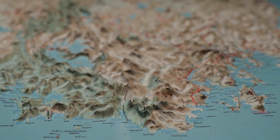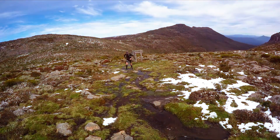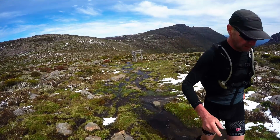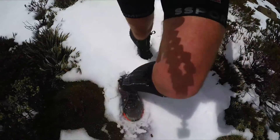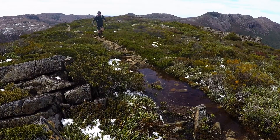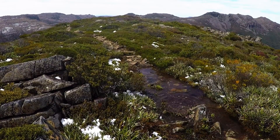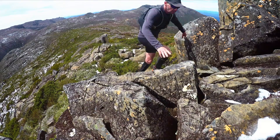I had some unfinished business in the Mount Field National Park. If you watched our video alone from a couple of weeks ago — I'll link it below — where I ran in the last of the summer snow, you might have seen in the background a long impressive ridge with a couple of separate peaks as I was climbing up the flank of Mount Field West. It's fascinated me ever since.